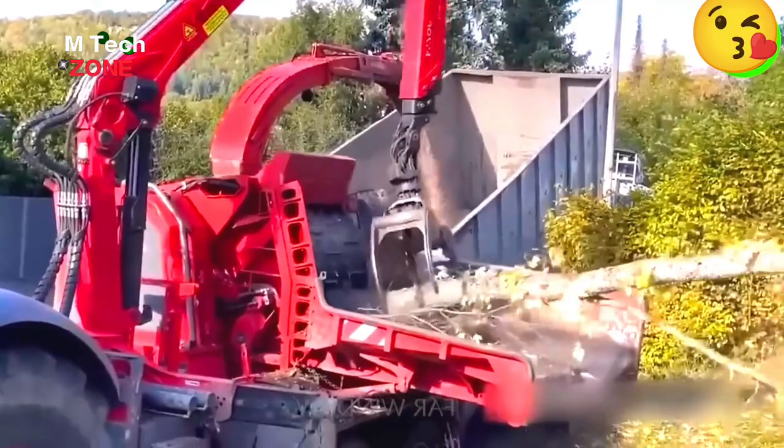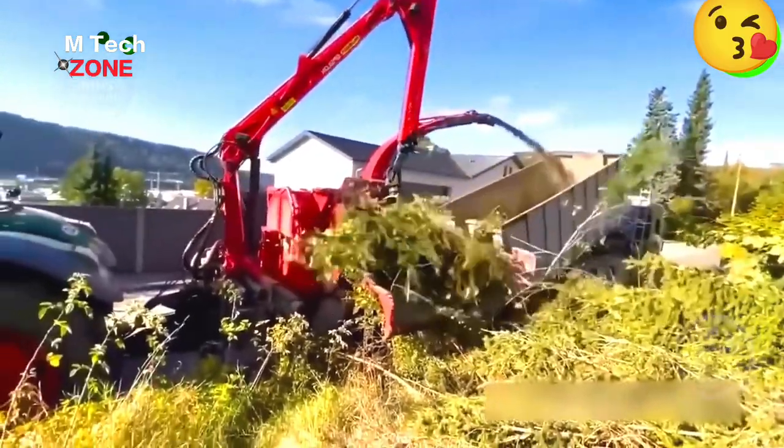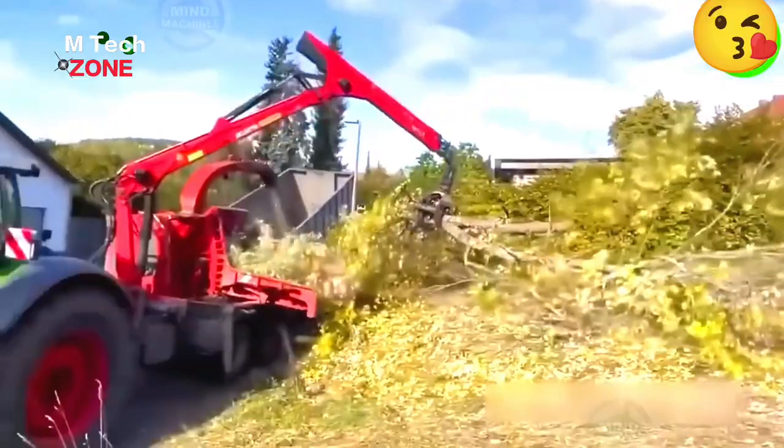The wood chipper quickly processes large logs into smaller pieces with precise clamping coordination, demonstrating both efficiency and environmental care.